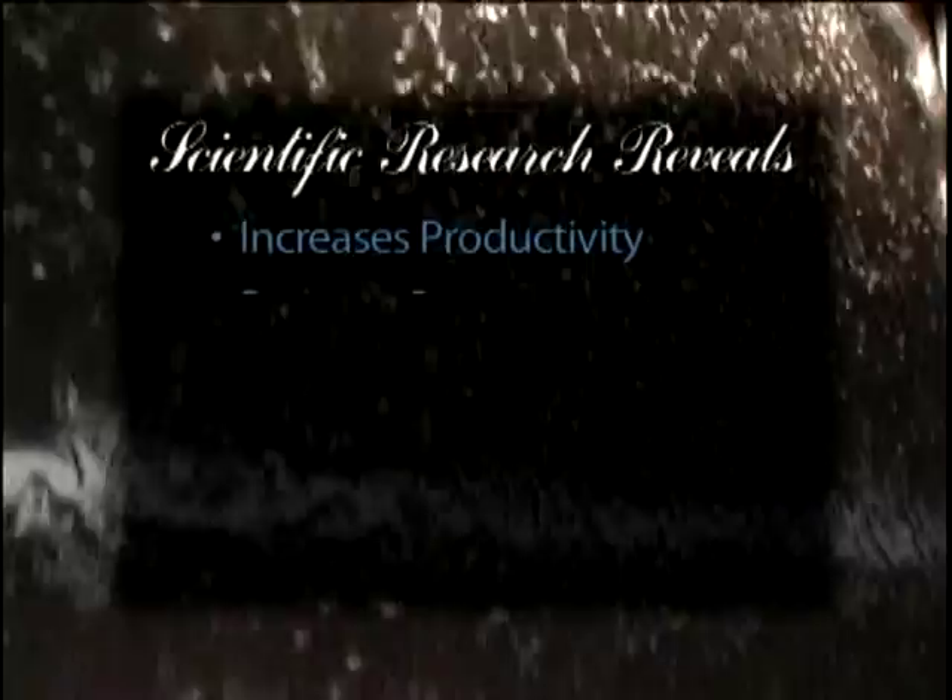Experience the calm and soothing benefits of water in your environment. Decades of scientific research reveals that the sound and visual images created by falling water increases creative productivity, reduces stress, purifies the air, increases your staff satisfaction, and accelerates the healing process.